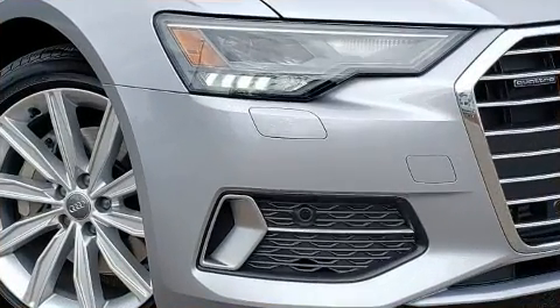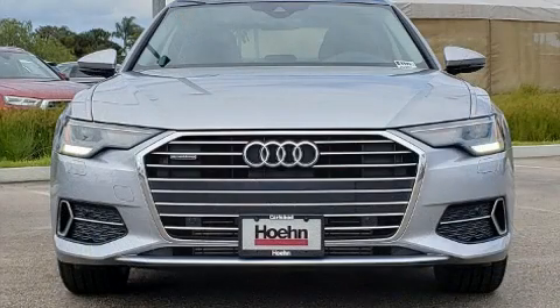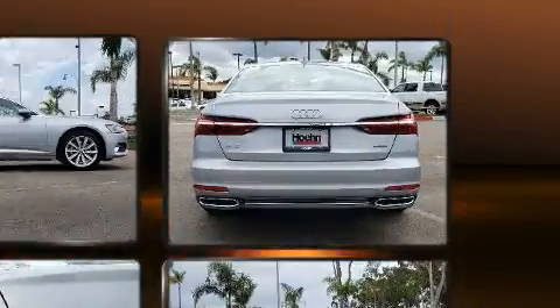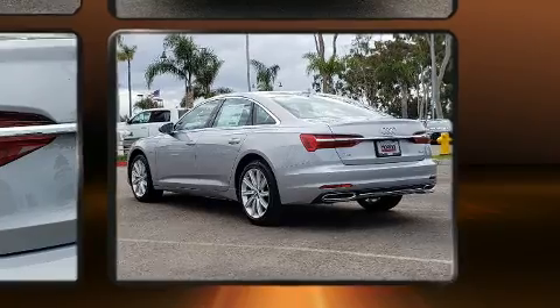Audi ensures the safety and security of its passengers with equipment such as dual front impact airbags with occupant sensing airbag, front and side impact airbags, traction control, brake assist, a security system, an emergency communication system, and four-wheel disc brakes with ABS.